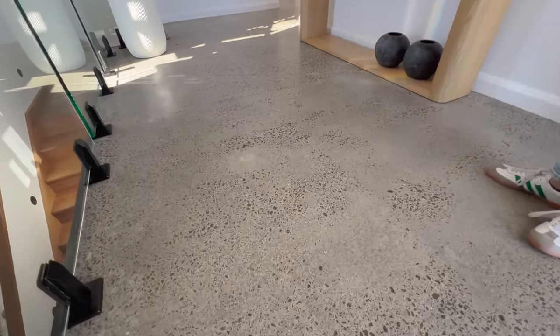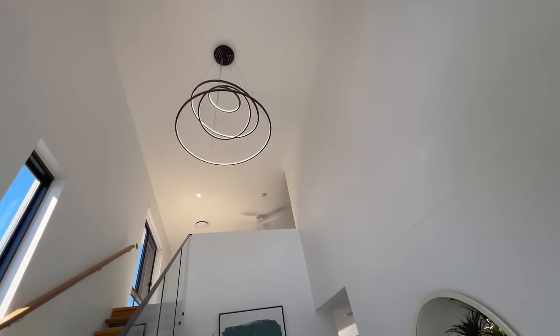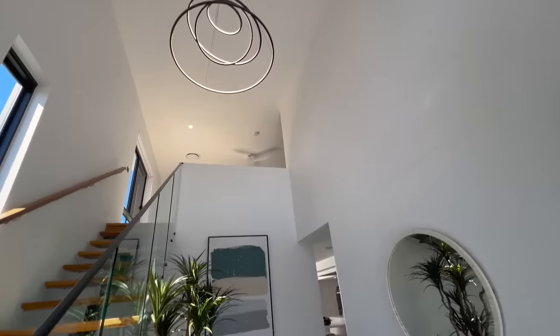We've got the polished concrete floors — easy to clean and maintain. And look at these amazing high ceilings. They look gorgeous. Let's make our way through to the living space.